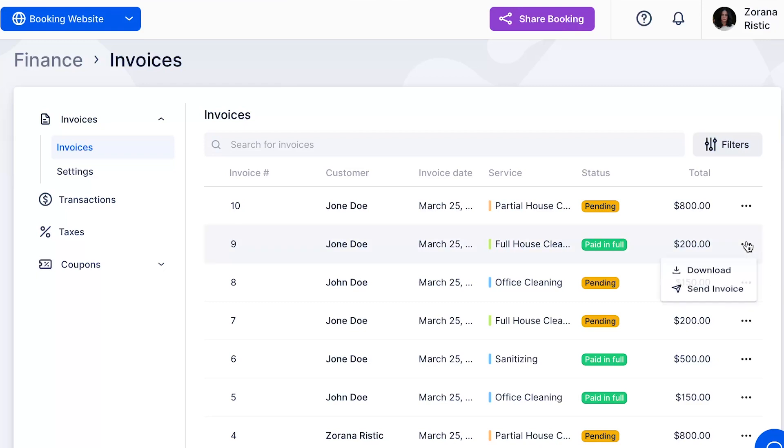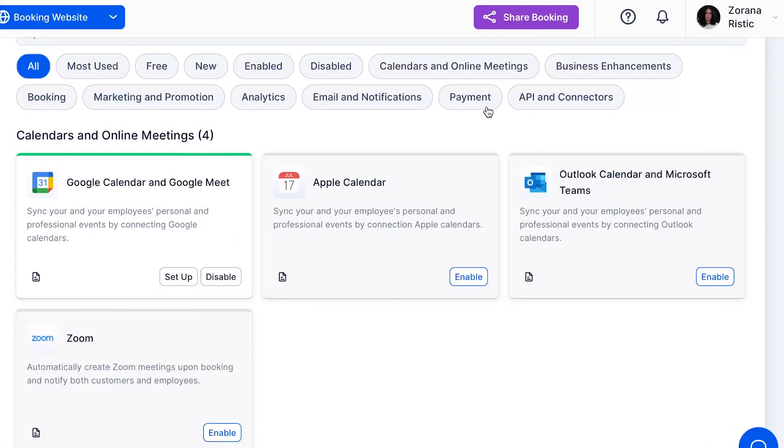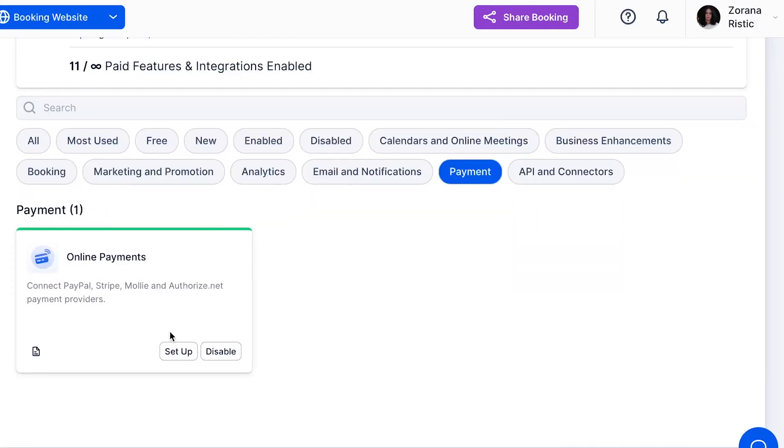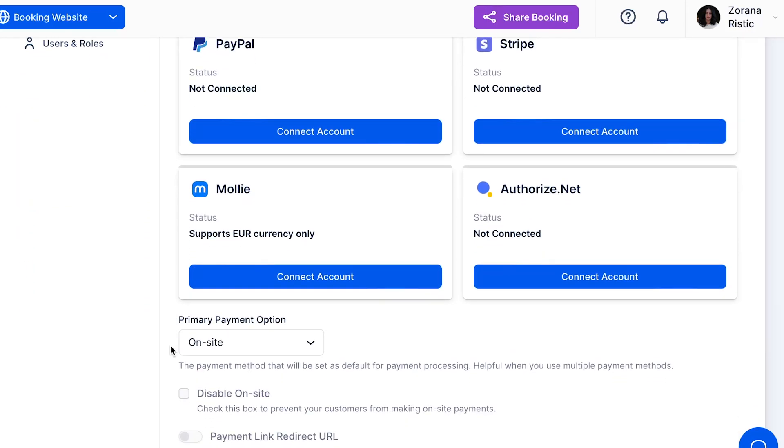But let's not forget about getting paid for your services. Managing payments and invoices can eat up valuable time, but with Traft it's a breeze. Our software integrates seamlessly with trusted payment providers like PayPal and Stripe, allowing you to collect payments online in a fast, secure, and user-friendly manner.